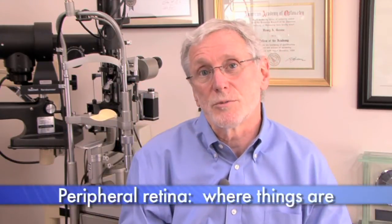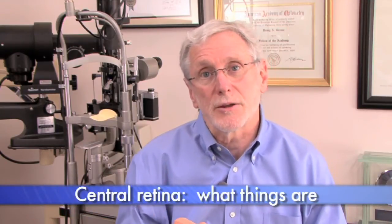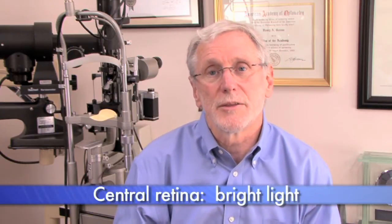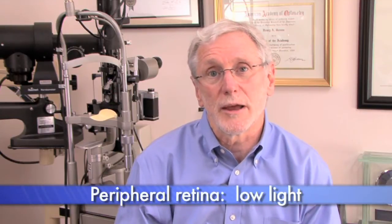We can all relate to seeing a fly in our side vision, then turning our head to look at it. So the peripheral retina is responsible for where things are, and the central retina is responsible for what things are. The central macula works in bright light, and the peripheral retina works in low light.